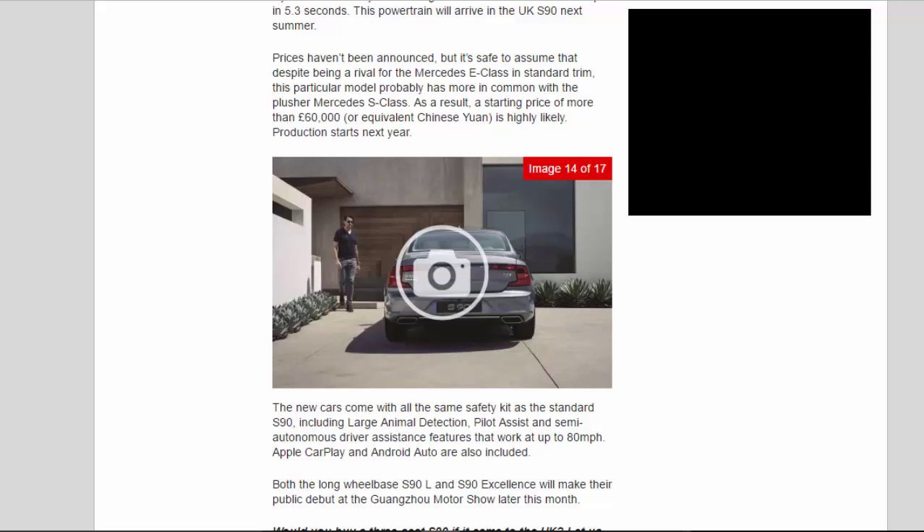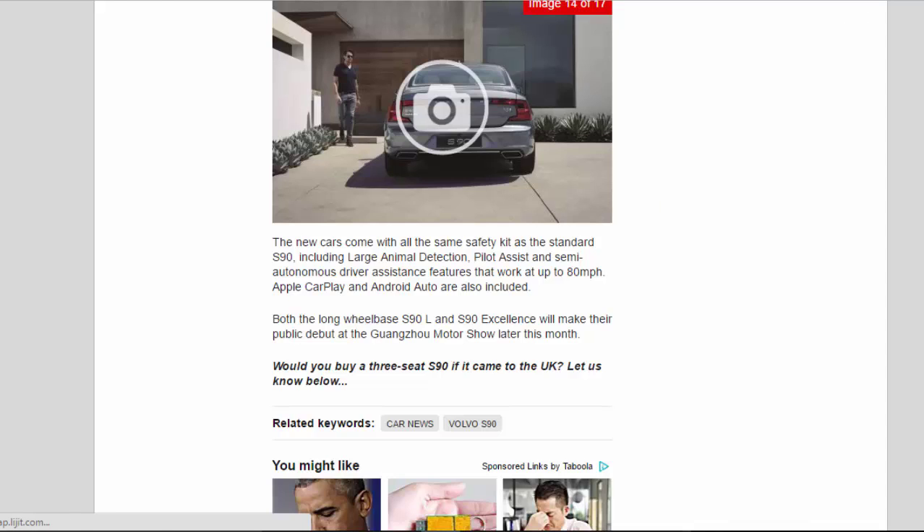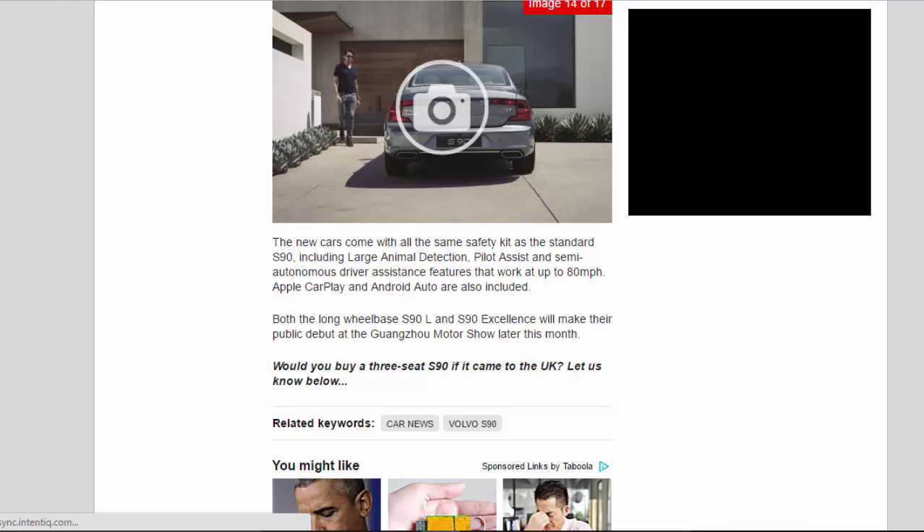Production starts next year. The new cars come with all the same safety kit as the standard S90, including large animal detection, pilot assist and semi-autonomous driver assistance features that work at up to 80mph. Apple CarPlay and Android Auto are also included. Both the long-wheelbase S90L and S90 Excellence will make their public debut at the Guangzhou Motor Show later this month.